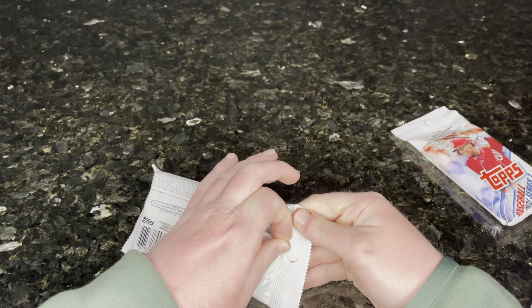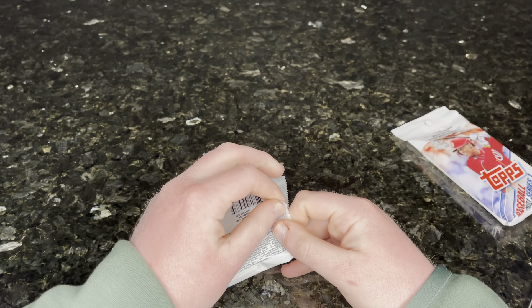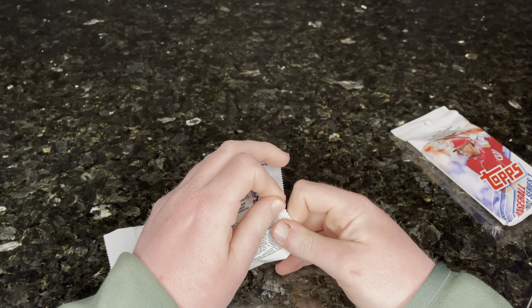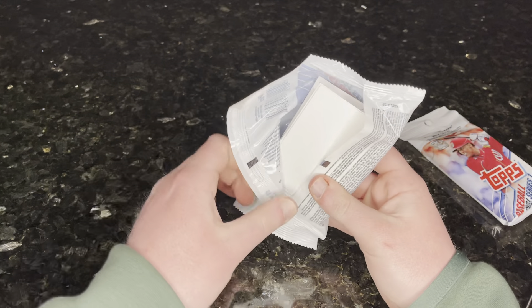They say look for a relic and autographed relic cards. May contain redemptions. Yeah, uh-huh. And I might find a gold bar in there or something. I don't know how Topps handles things.